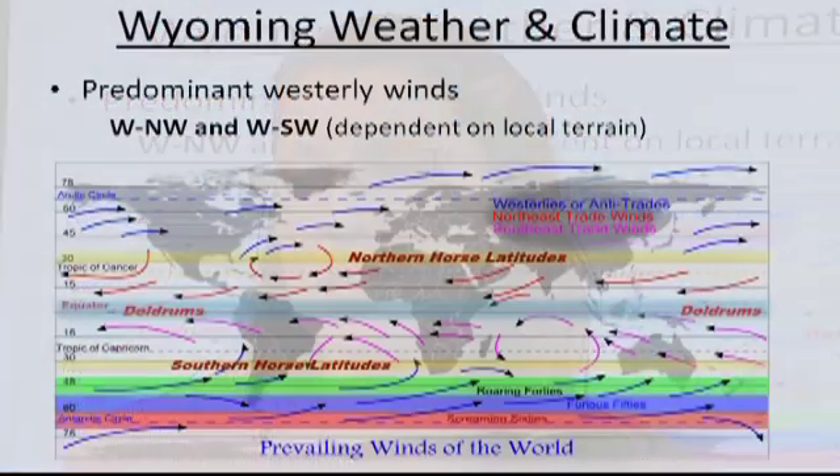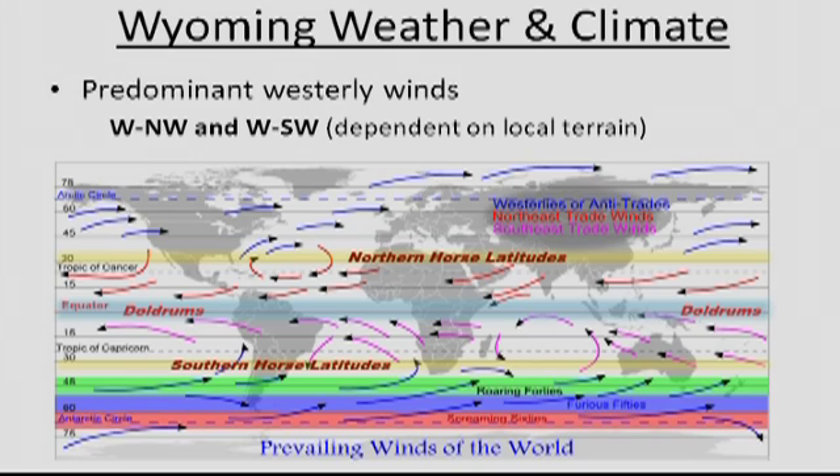The first thing to look at when talking about weather and climate is the overall picture and the large-scale. This is a map of the entire world showing where the winds come from. The predominant winds for our part of the country are out of the northwest and the southwest — that's the most important piece to take from this map. Throughout the year, wind directions will vary depending on the terrain and certain fronts that come through.